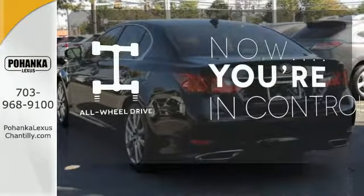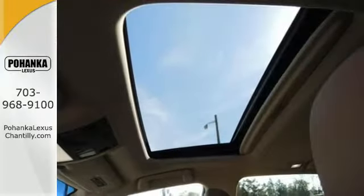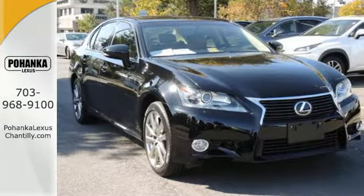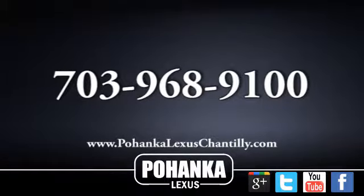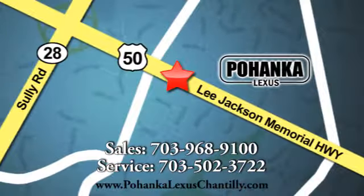This vehicle with its grippy all-wheel drive can handle anything Mother Nature throws at you. Step up to this GS350 — it's ready for a test drive. Call us now for more information on this vehicle or visit today. We're conveniently located at 13909 Lee Jackson Memorial Highway in Chantilly.